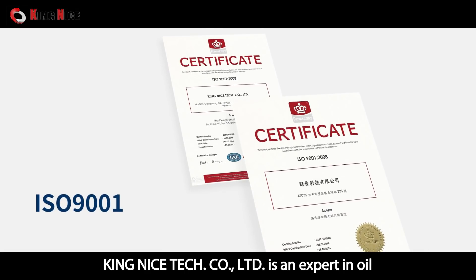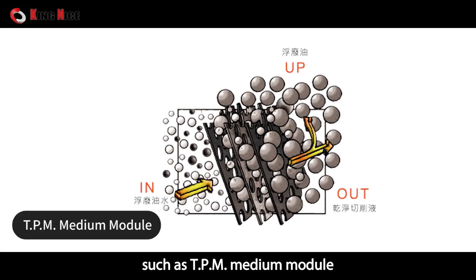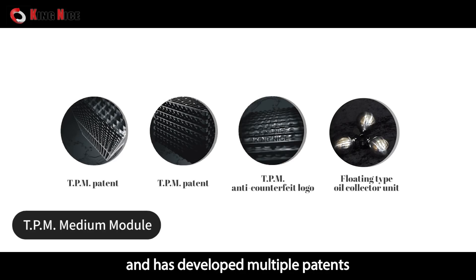The filter only needs to be washed and cleaned, and it can be reused. King Nice Technology Company Limited is an expert in oil and water separation machines, such as the TPM medium module, and has developed multiple patents.